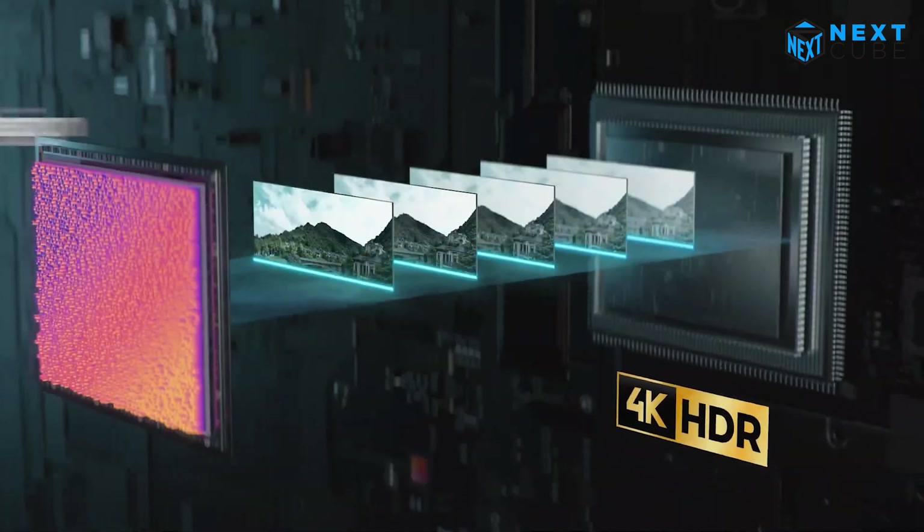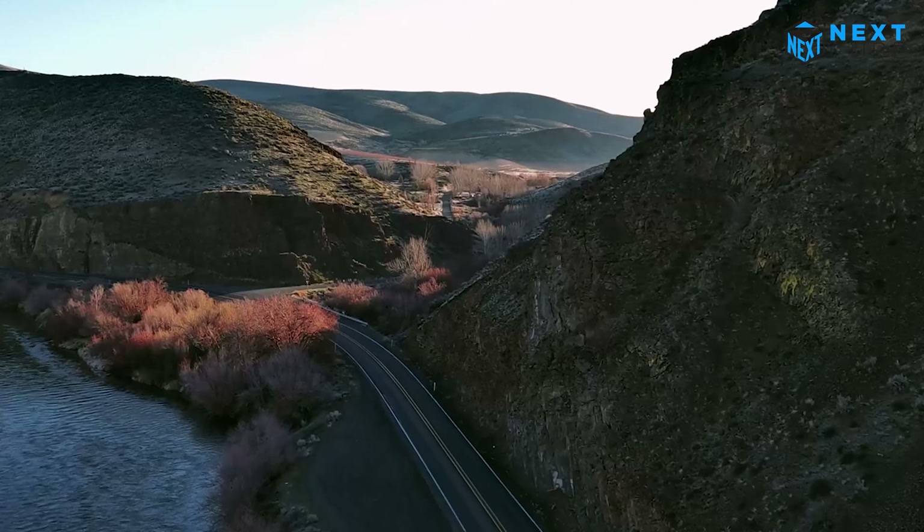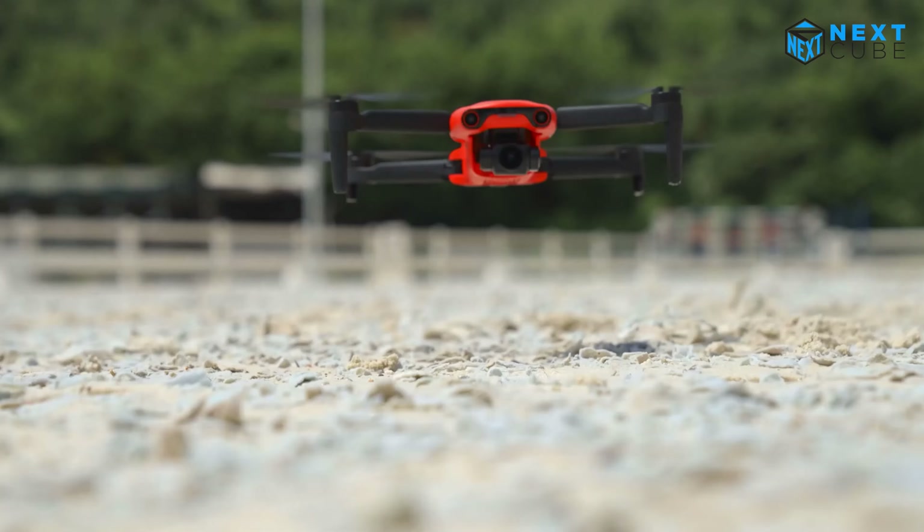The RYYB color filter array design, combined with a large f/1.9 aperture, allows for superior noise reduction and exceptional low-light performance. When it comes to video, the Evo Nano doesn't disappoint.